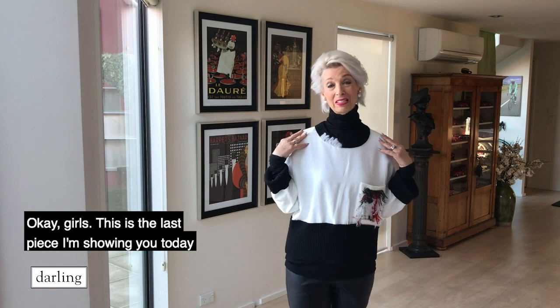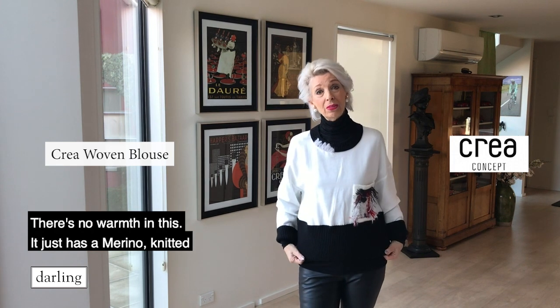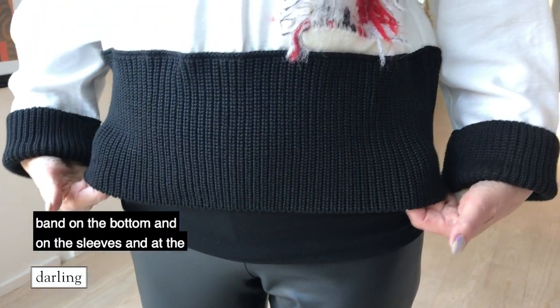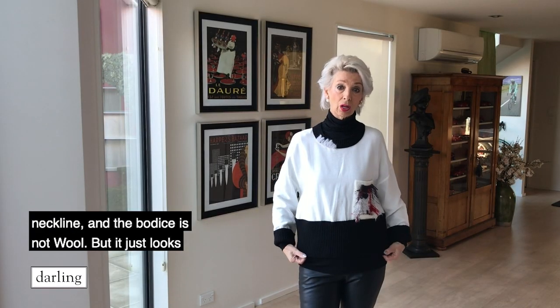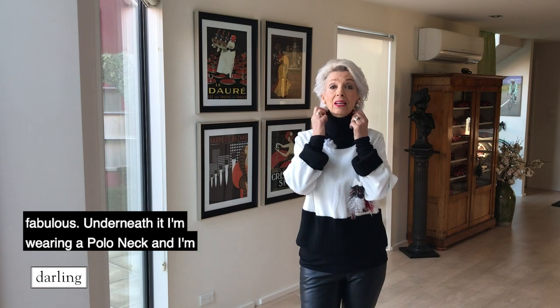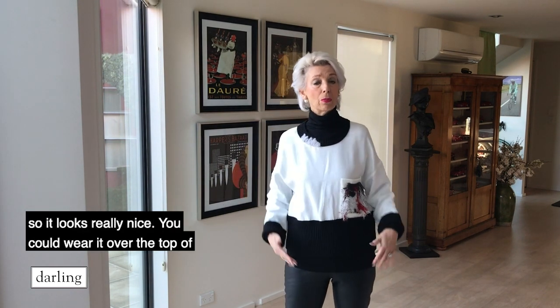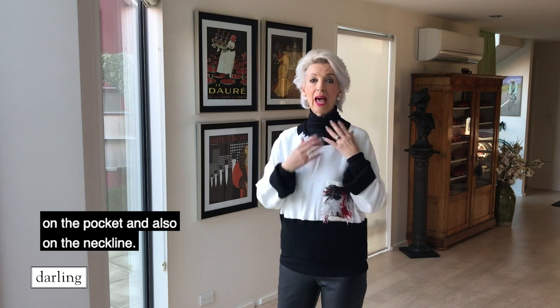This is the last piece I'm showing you today and this is that wow factor. There's no warmth in this — it just has a merino knitted band on the bottom, on the sleeves, and at the neckline, and the bodice is not wool but it just looks fabulous. Underneath it I'm wearing a polo neck and a longer piece because this is a crop top, so it looks really nice. You could wear it over the top of a long tunic and it would look really great. The colour's stunning and it has this beautiful detail on the pocket and also on the neckline, so it's really quite spectacular.